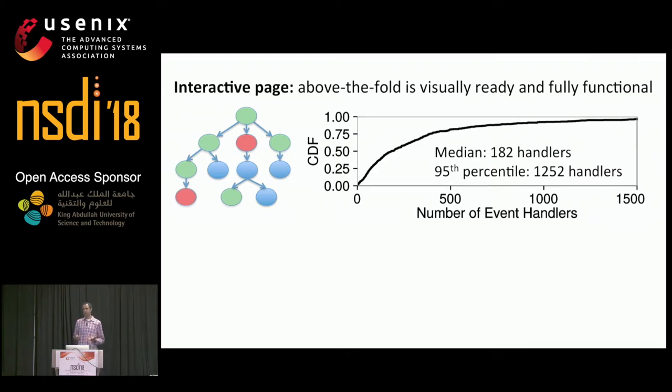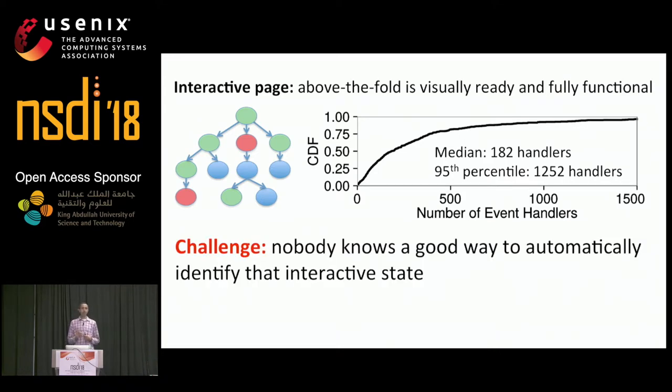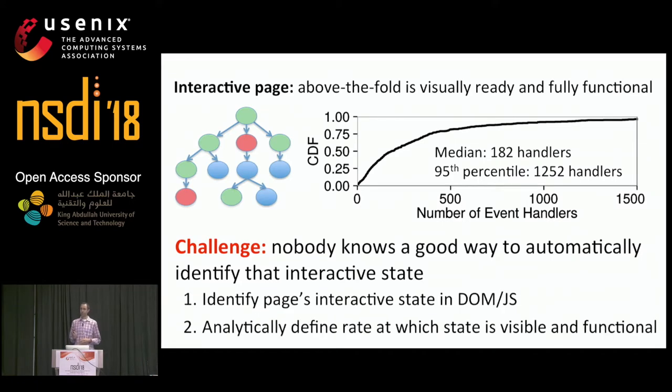Our goal is to identify the state in a page that supports interactivity and optimize its loading. But the challenge is that developers don't annotate that state, and in many cases don't even know what that state is for their own pages. Today we lack a way of taking a page and automatically identifying its interactive state — the state necessary for above the fold content to be both fully visible and functional. There are two main challenges: first, how do we automatically identify the state in the DOM tree and JavaScript heap that supports interactivity? And second, given that state, how do we mathematically define the rate at which page content becomes visible and functional?